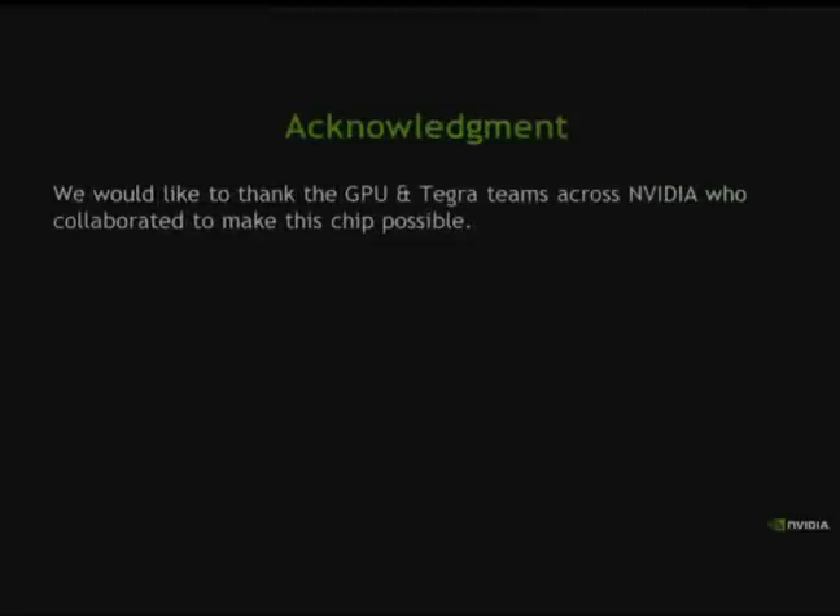A special thanks to the GPU and Tegra teams at NVIDIA. This was a long process, a lot of work across business units to work together and figure out how to fit this in. Looking back on slides it looks easy, but the details and teamwork across the company were great. I want to thank all those people, many of whom are here today.